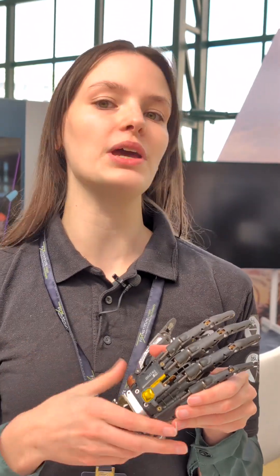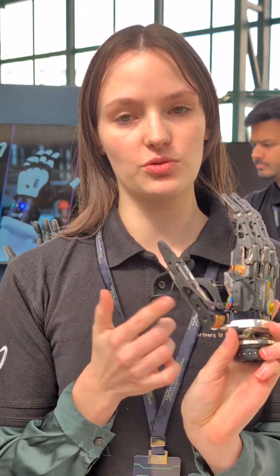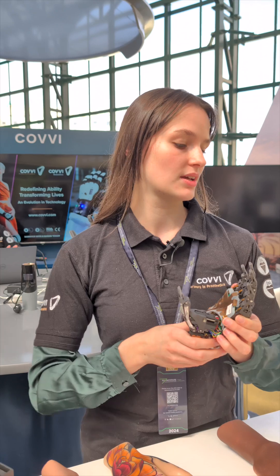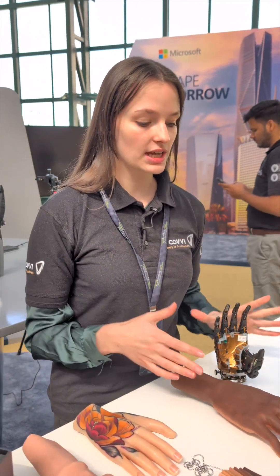Our base product has six motors which gives us our six degrees of freedom. We have an actuator in each one of the digits and in the thumb, but we also have a powered rotation, which means you can go from opposed, non-opposed and middle position grips — and this helps with a wide range of use cases.